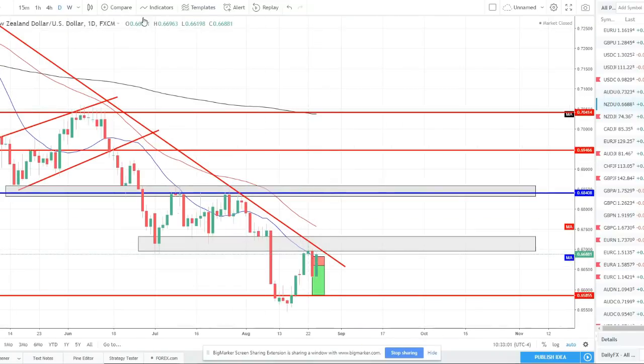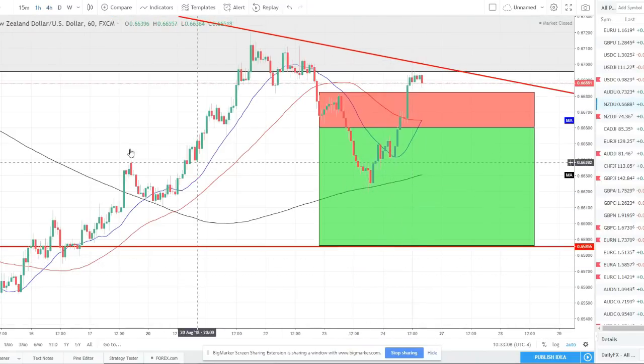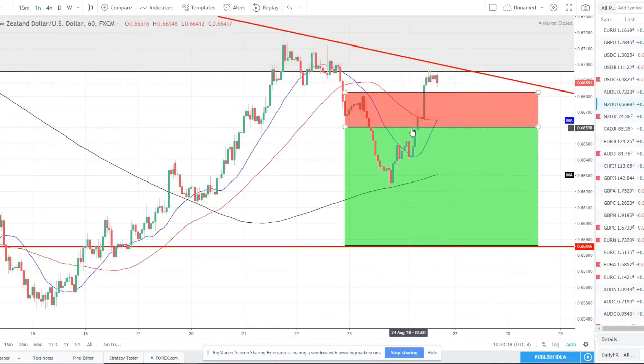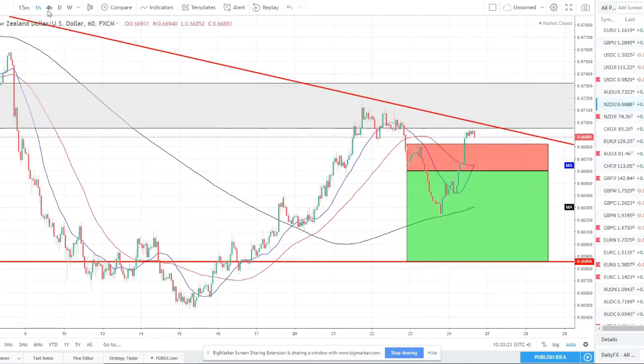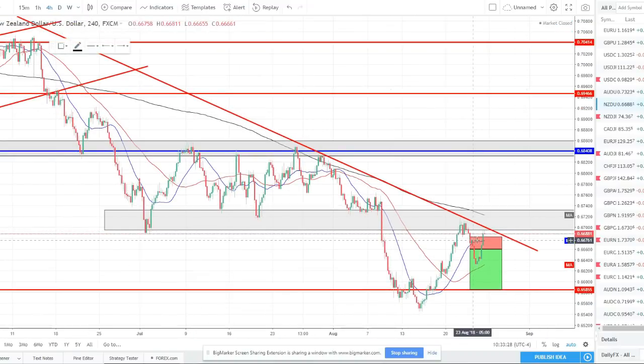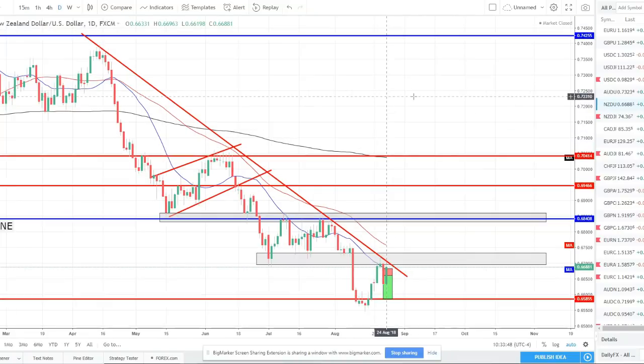NZD/USD — another one we called out in the group. It did break out and start moving down nicely, hit our take profit one level in this region, but then turned around and reversed — so take profit one was hit, second half stopped out at break even. This is another pair I'm definitely still watching. We could see price come up, form a double top on this level, and continue to the downside. As long as we stay below this 67.20 resistance gray box, I am definitely still short this pair moving forward.